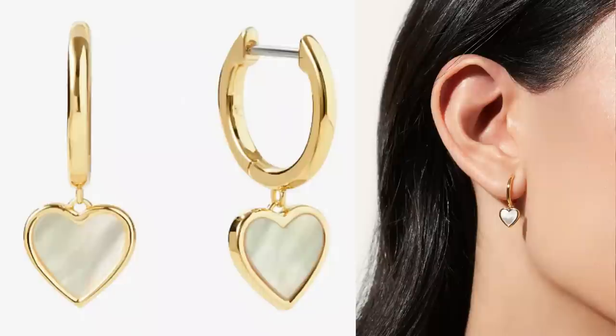Ana Luisa let me choose four pieces from their website. So I chose these gorgeous mother of pearl little heart drops. I had a similar pair years and years ago — so many of you asked me where they're from in my videos and I don't know because they're so old. These are exactly the same shape but with that beautiful mother of pearl. So if you've been looking for these little beautiful, elegant, delicate heart drop earrings, I finally found you an even more beautiful pair.